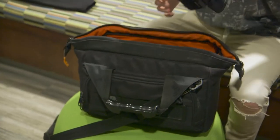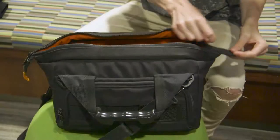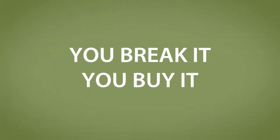Before leaving the School of Communications, check your gear to make sure everything is working and that you didn't forget anything. Once you leave the Gear Room, you are financially responsible for the equipment you check out, whether it is lost, stolen, or broken. Hey, you break it, you buy it!